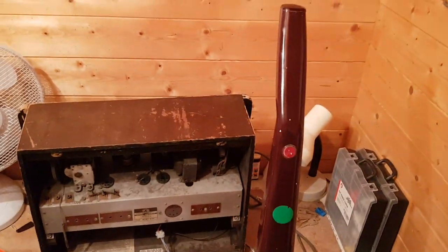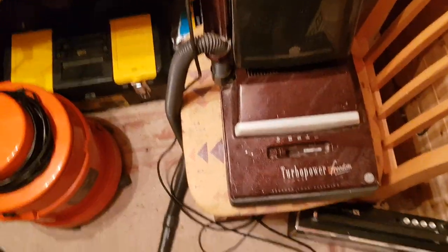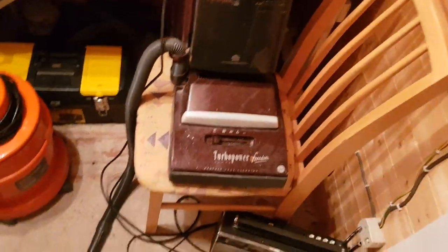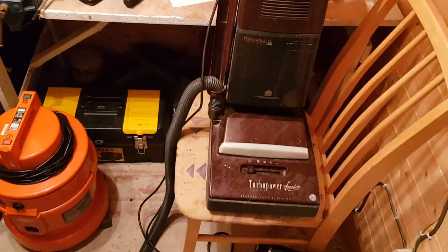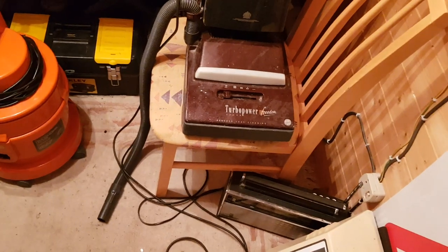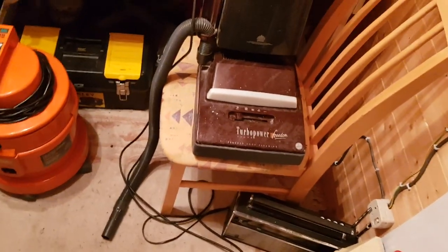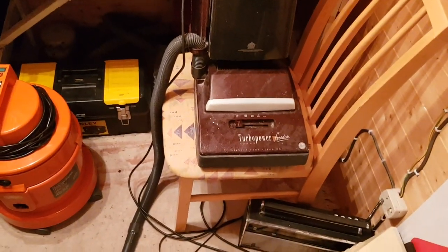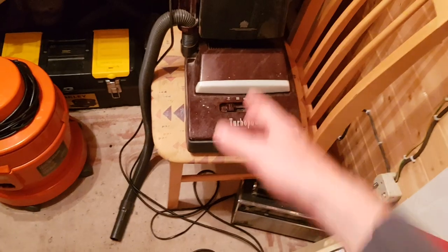So here's this. It is in a bad state — it's got no tools. This is as found; I've not done anything. It was like that in the skip. It was laying upside down, had been chucked in, and the handle was at the bottom and the floor head was sticking out. I only knew it was a Turbo Power because I saw the bottom — all I could see was the underneath of the floor head.